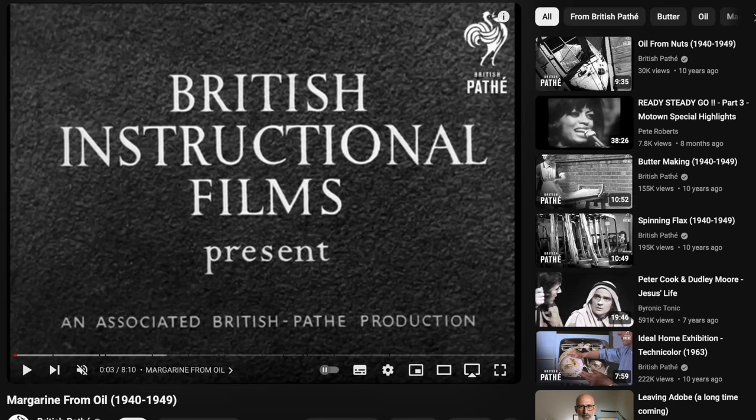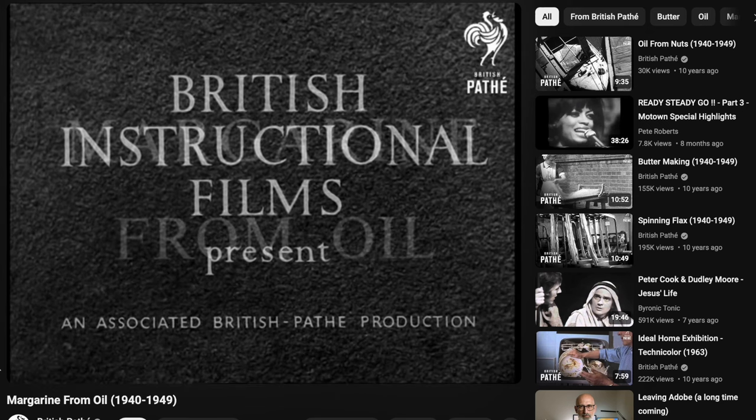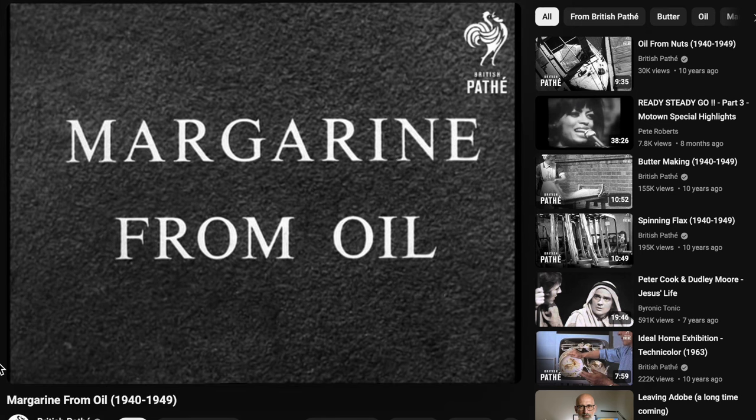This video on the British Pathé channel on YouTube is titled 'Margarine from Oil, 1940s to 1949' - so sometime in the 1940s. I'm going to play the beginning of it, pause it, and see if we can work out where exactly it was filmed. I've turned the sound off and I'm running at quarter speed. British Instructional Films presents an Associated British Pathé production: 'Margarine from Oil.'